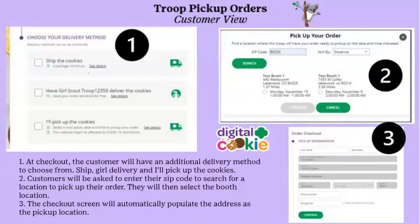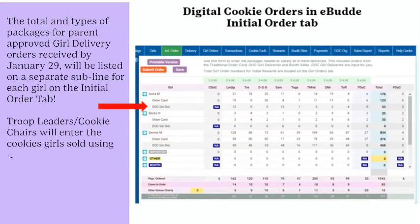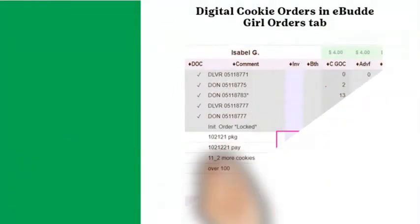On the initial order tab in eBuddy, parent-approved girl delivery orders received by January 29th will be listed on a separate sub-line for each girl, labeled DOC Girl Deliver — gray and cannot be edited. Troop leaders and cookie chairs will enter the girl's paper order card sales on the order card line. Do not enter any girl delivery digital orders, or the cookies will be duplicated. The combined line with the girl's name is her total initial order, which is what should be distributed to the girl after the initial order delivery.